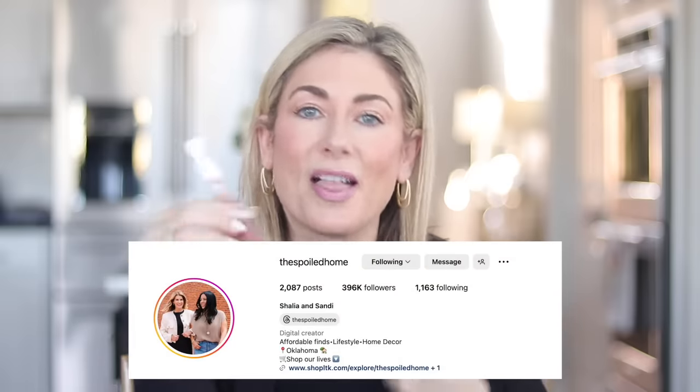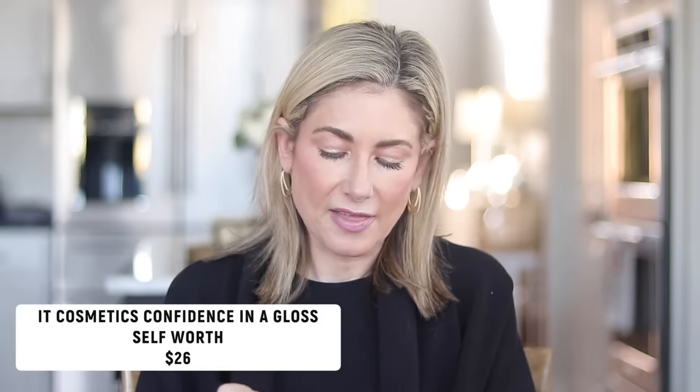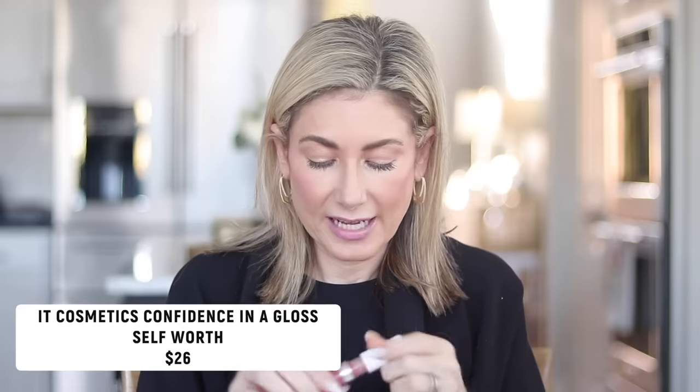The next beauty favorite is something I was influenced to purchase by some friends who are also influencers. Their joint account is called A Spoiled Home — they do home, clothing, and beauty, amazing account on Instagram. One of them was sharing about some women's health issues in stories, a very serious topic, and I basically messaged her: 'That's all very sad but can you please tell me what's on your lips?' She said it was the IT Cosmetics Confidence in a Gloss Serum, specifically in the shade Self-Worth. When I got it I thought it was a mistake — it has a brownish tint — but it has this magical pinkness once you apply it.